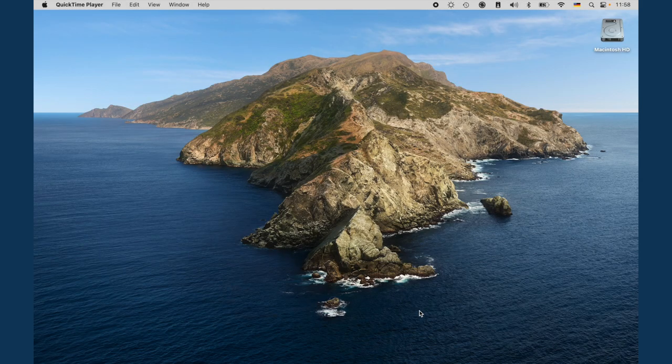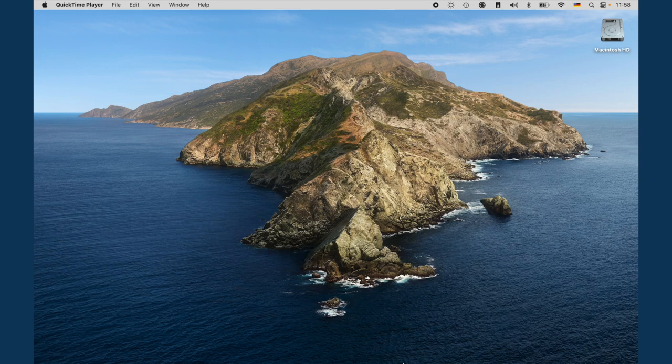Before you optimize your video presence, it makes sense to check how your co-workers see you with your current equipment. If you are on Windows, just open the camera application. And if you are on Mac, then you just use the QuickTime Player.